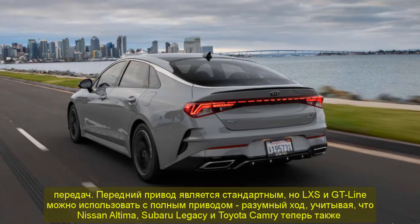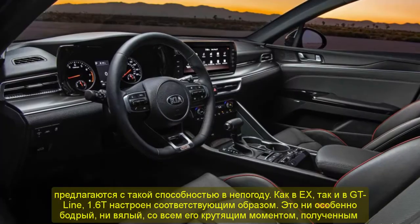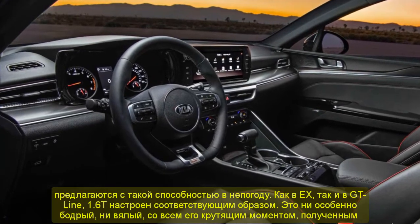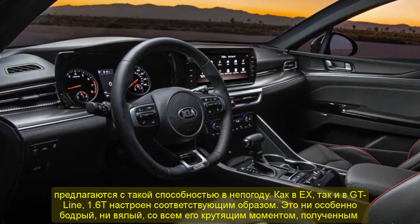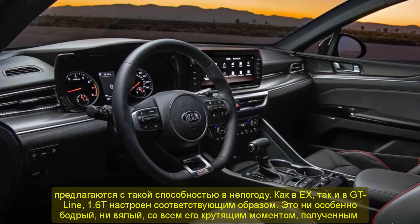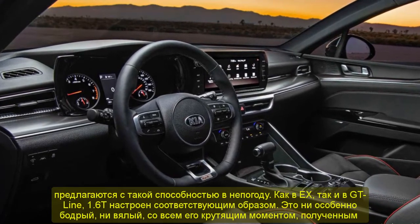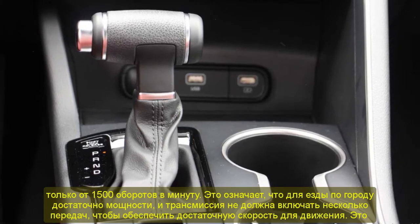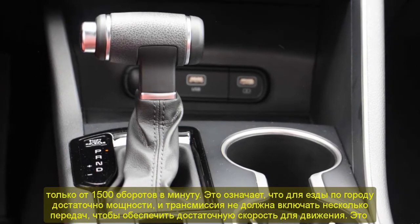A more powerful K5 GT will hit the road later this year with unique chassis tuning, 19-inch wheels, and most importantly a 2.5-liter turbo four-cylinder engine with 290 horsepower, 311 lb-ft, and an 8-speed dual-clutch transmission. Consider this Kia's version of the Hyundai Sonata N-Line, a car my Roadshow colleague Anshuan Goodwin drove in prototype form late last year.